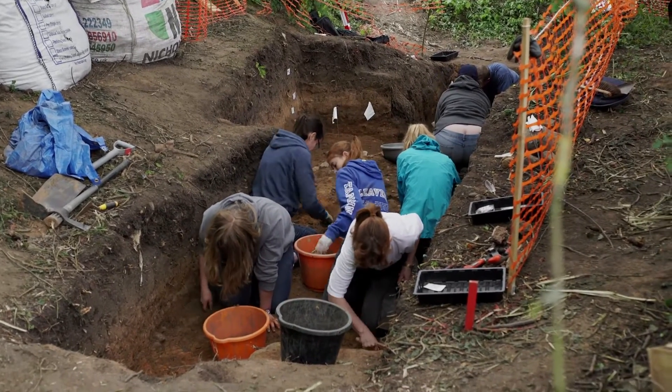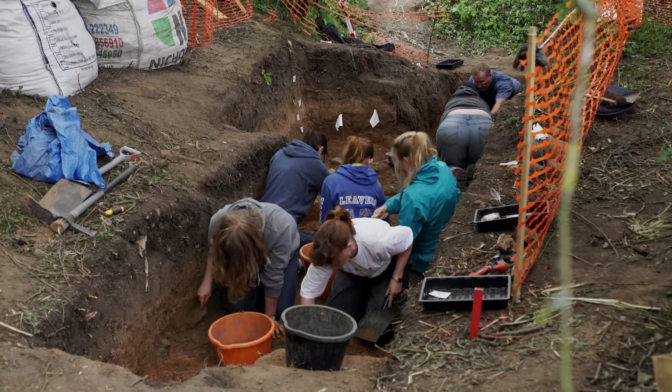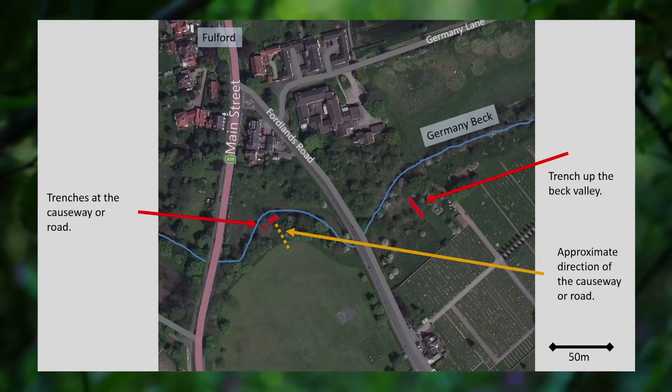Here we are at Trench 1. It's not very far from Trench 2, but actually it's very, very different. We've got a layer of glacial cobbles that run across the valley of the Germany Beck, and in different places it's been very possible that these have been able to be used as a fording point. We think we can show in amongst the cobbles that there's been a causeway, at least in this spot, that's been used for people getting across the river.